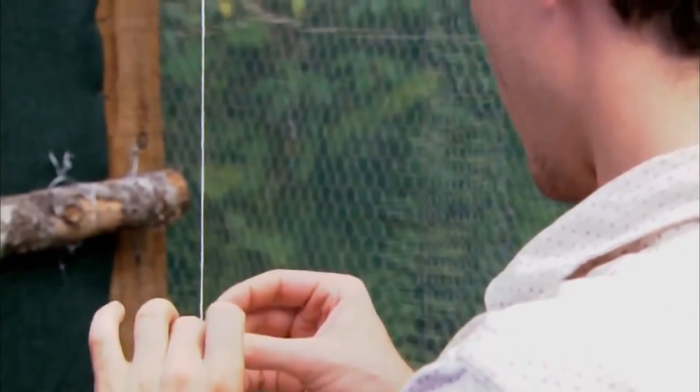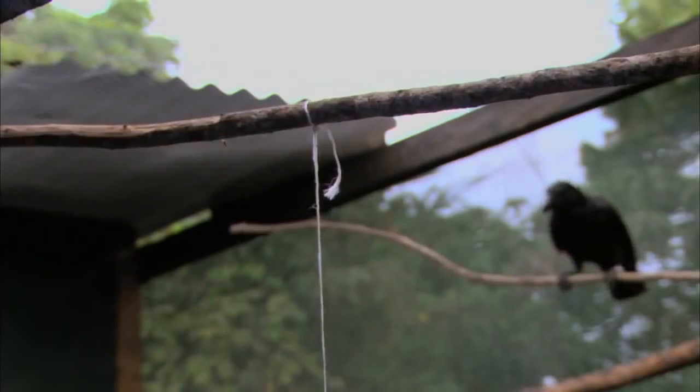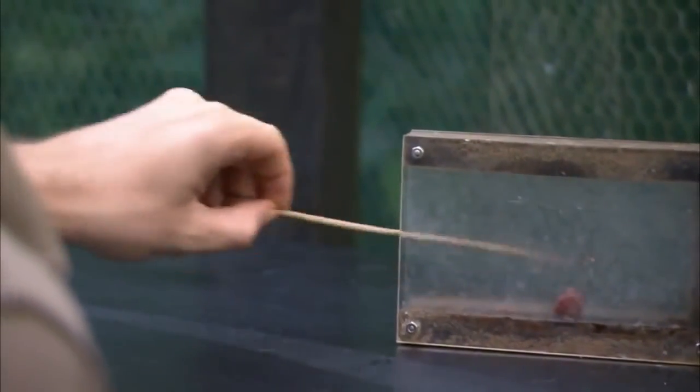In an experiment that has never been tried before, this crow will be challenged to push its abilities to the next level. We're looking to see if the crow can act out a three-step plan — think like three chess moves into the future — and pull up the string to get the short tool, take the short tool to get the long tool, and then take the long tool to get the food.